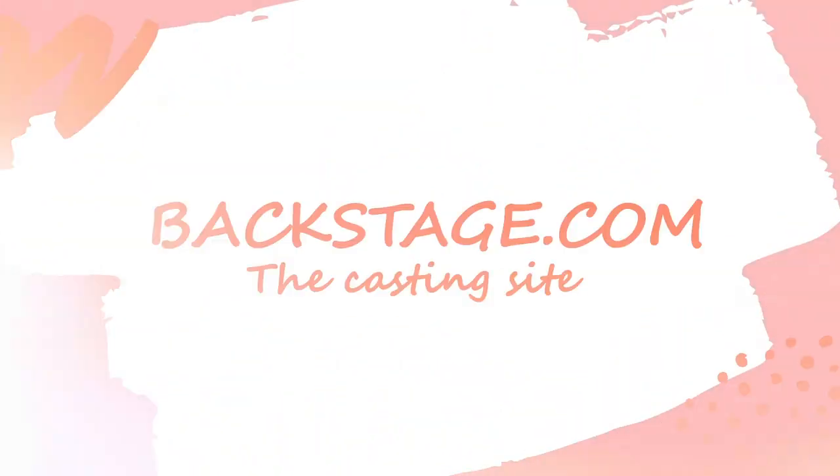In this video, we're going to talk about Backstage.com, the casting site and all-around resource for actors.